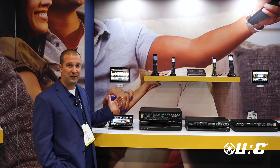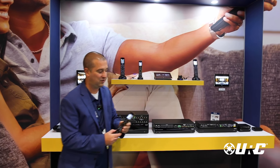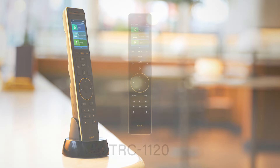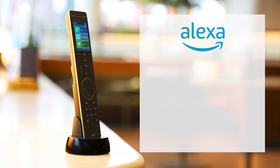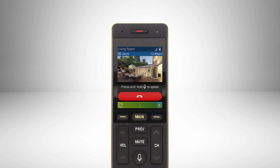We have a whole bunch of interface options, starting out with our new TRC1120. This has been an absolute show stealer for us. This new piece does all of our famous voice options — from it being a native Alexa device, to doing Apple voice, Comcast voice, and Ring integration. Lots of great stuff on there. We get full two-way video on it, even from our cameras and our Ring devices.